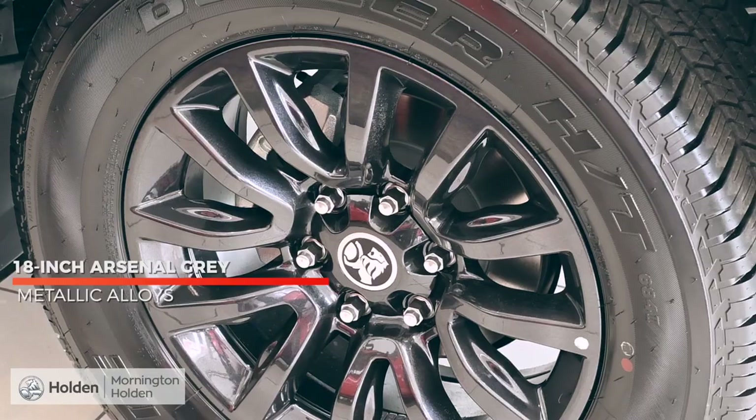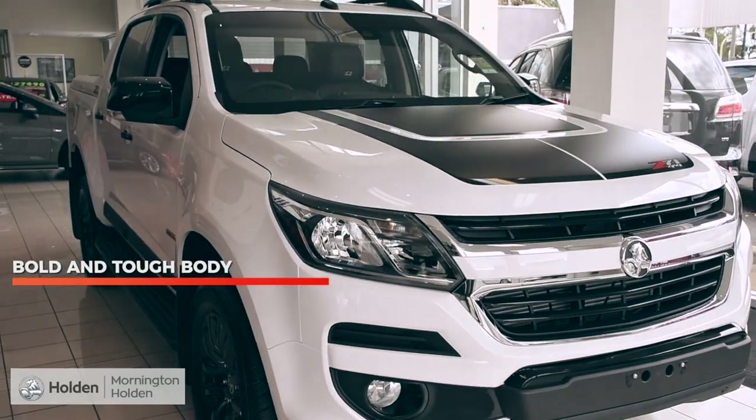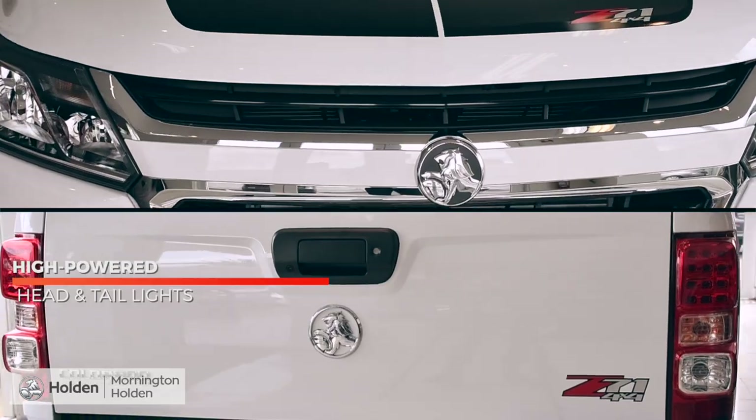Sitting high on these 18 inch Arsenal grey metallic alloys, the Colorado is a definite looker. With a bold and tough body, open grille for peak performance and high powered head and tail lights, sure to impress.